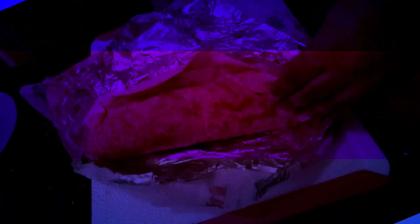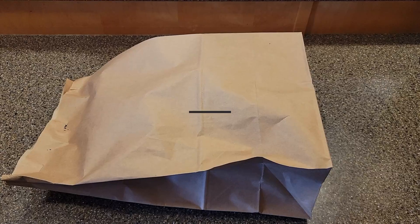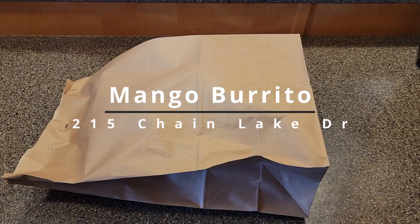Hey, what's up? It's John Kizzy — you know who is he — here with another review, this time delivered via Uber Eats. I decided to try out a new place called Mango Burrito in the Clayton Park area.